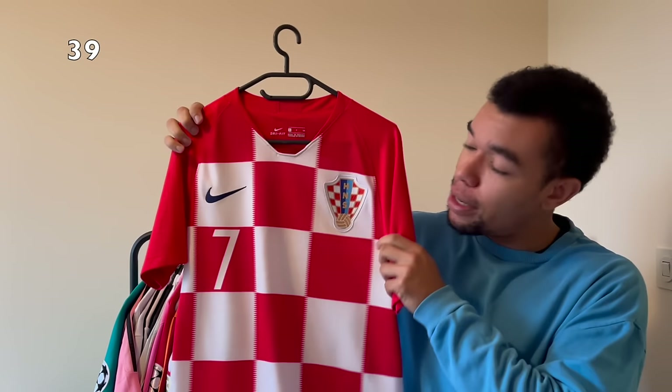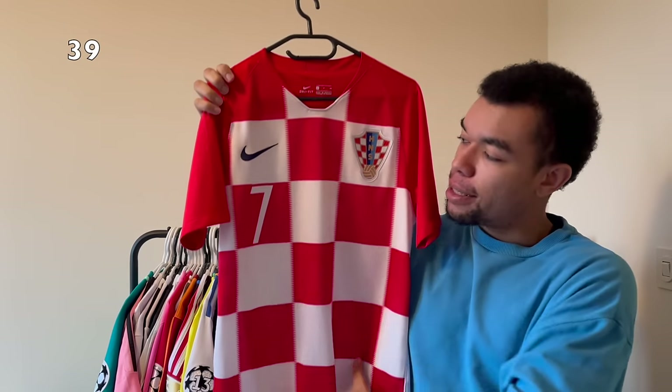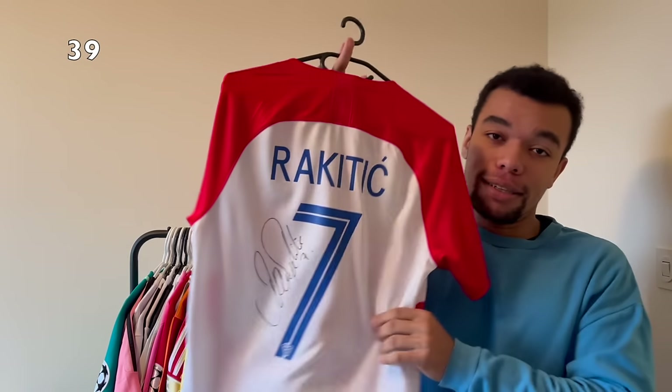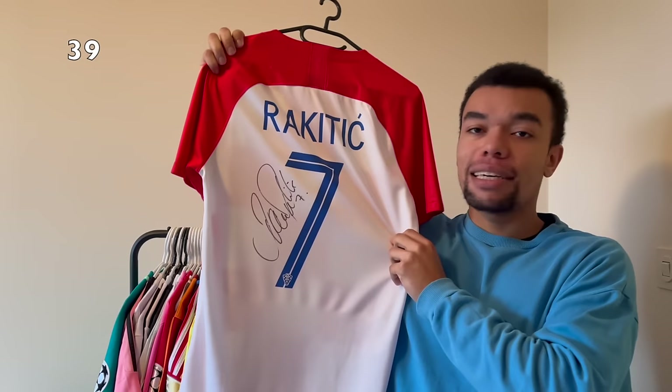The next shirt is the Croatia 2018 home shirt. Croatia actually made it to the World Cup final in 2018, which they lost versus France. I think the shirt is amazing - it's the typical Croatia shirt with the checkers design and I like the team crest. On the back I got Rakitić number seven, signed by him. I was lucky enough to meet Rakitić two times this year and the signature on the shirt looks amazing.